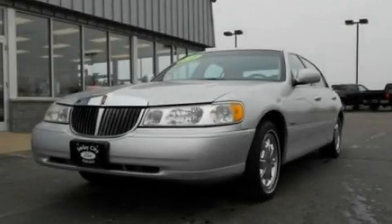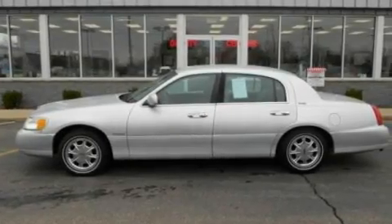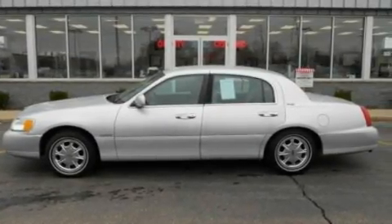This is a 1998 Lincoln Town Car. It has a 4.6-liter 8-cylinder engine and an automatic transmission.